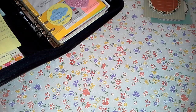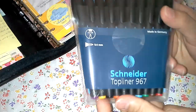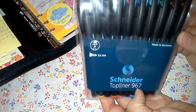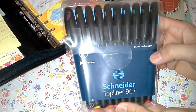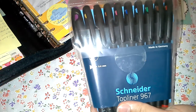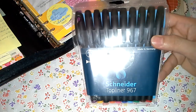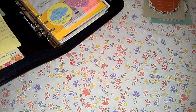To compensate for that, I went ahead and bought a Schneider set — this is a German product. Any German product is a trusty product. This is the Schneider Top Liner 967 in 10 different colors. I have to be honest: I started using these in the daily planner, but the main reason I purchased them is that I do zentangle and zendalas. This adds a really nice effect, and I like the tip — it's 0.4 mm. So this is another set of pens I got.